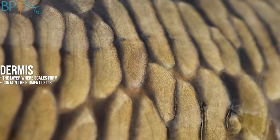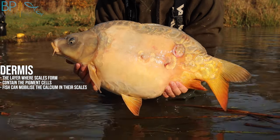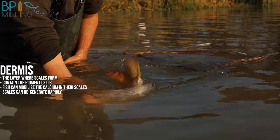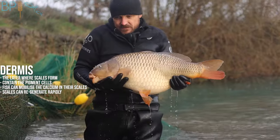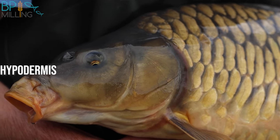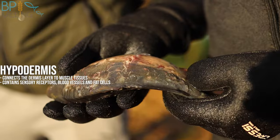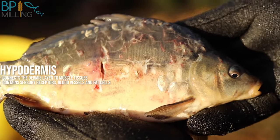Scales also act as calcium reservoirs which the fish can mobilise in the event of nutritional calcium deficiency. We've all seen lifted scales, particularly on mirror carp, and you've probably spent time drying the area to apply antiseptic treatment to the wound. But a healthy fish will regenerate that scale in a matter of weeks, and the natural antiseptic properties of a healthy fish mean that drying the wound and applying antiseptic can be counterproductive — but we'll come back to this point later. Below the dermis is a layer called the hypodermis. This connects the dermis to muscle tissues and contains sensory receptors, blood vessels and energy-storing fat cells. If the hypodermic layer gets damaged then the first line of the fish's defence has been breached, which creates a potential site of infection. And now it's time for the second line of defence to come into play.